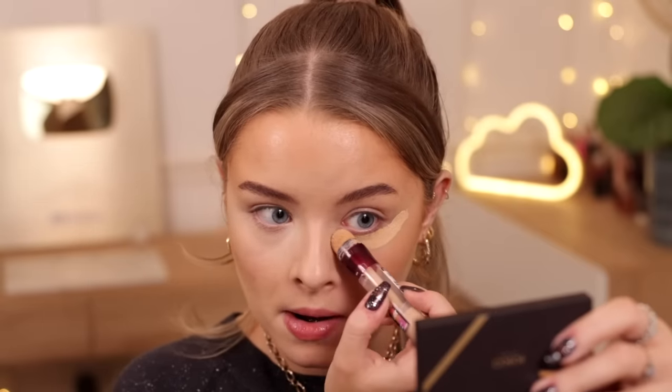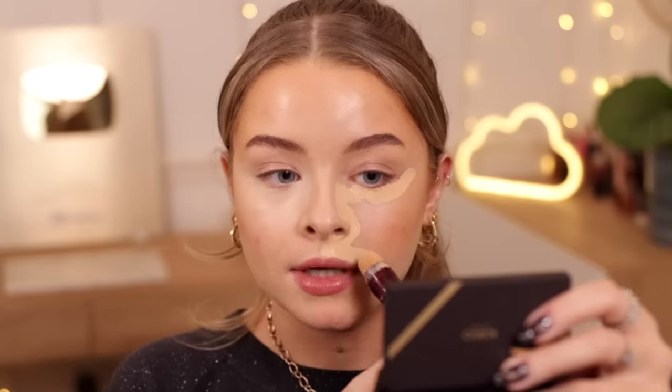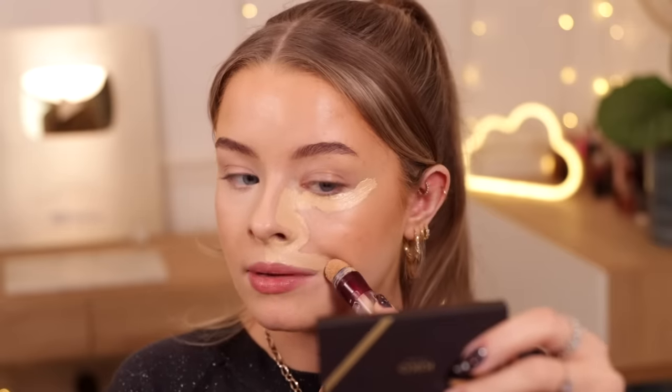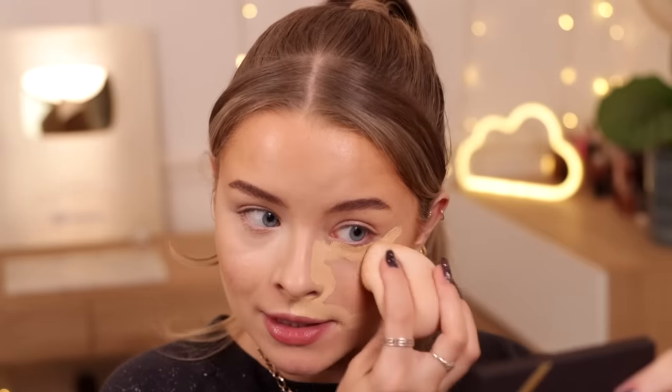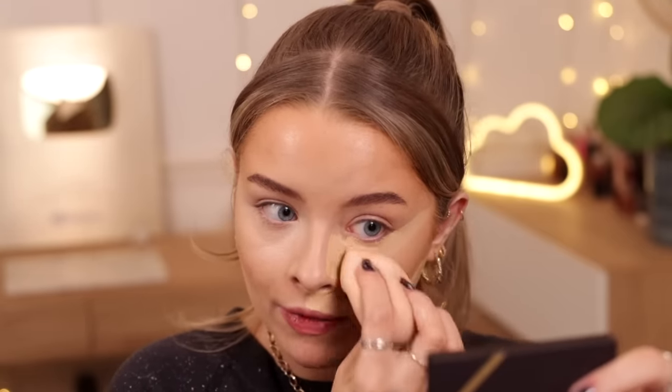She starts here, then goes up under her eye, down the side of her nose, down here around her mouth, down to the corner of her mouth and then up like under her contour. It is just so much product. Then she blends it out, and I've got to try and blend it without interrupting my cream contour.